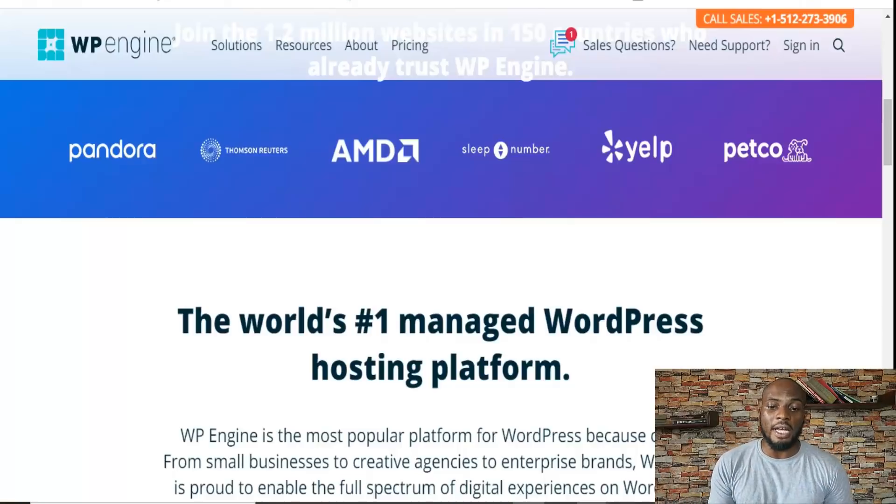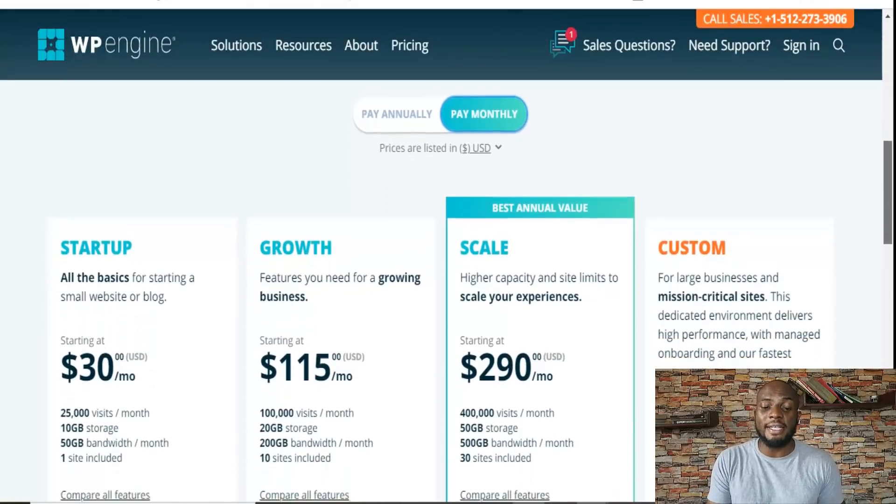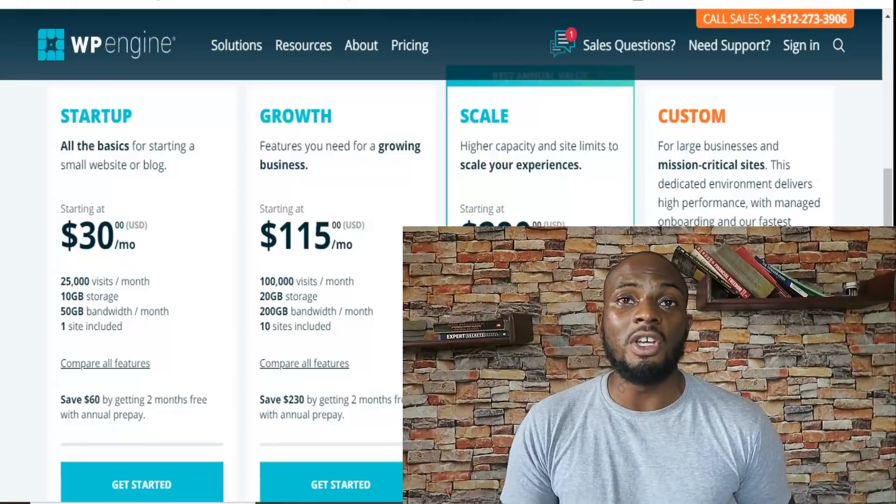WP Engine has three pricing plans plus custom pricing, payable monthly or annually — annually gives you a discount. It starts at $30 a month for one website, similar to Kinsta. From there it jumps to $115 a month for 100K visits, 200GB of bandwidth, and 10 websites. Then $290 a month for 400K visits and 30 websites, with custom pricing above that. One thing to watch out for: WP Engine charges overages at $1 per 1,000 visitors, so 100,000 extra visitors in a month means an extra $100 on your hosting bill.